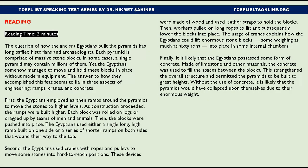The question of how the ancient Egyptians built the pyramids has long baffled historians and archaeologists. Each pyramid is comprised of massive stone blocks — in some cases a single pyramid may contain millions of them.